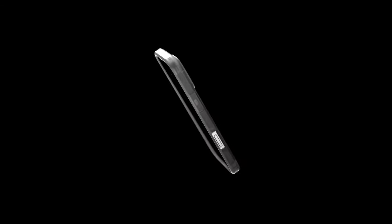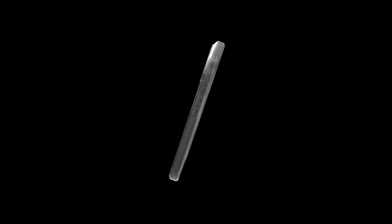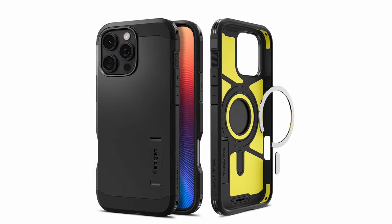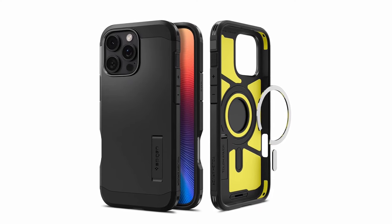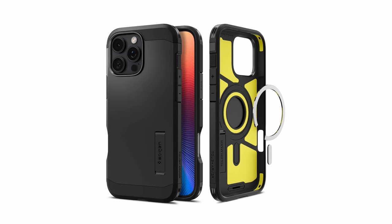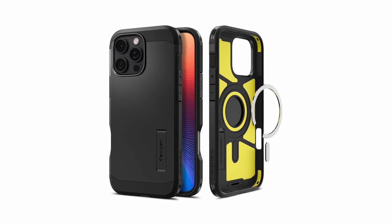So guys, this was the video about the best iPhone 16 Pro kickstand cases. All the links are given in the description, do check them out. If you enjoyed the video, be sure to hit the like button and subscribe to our channel for more videos. Thank you!